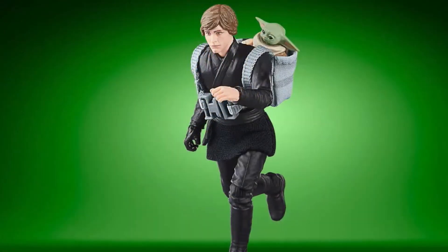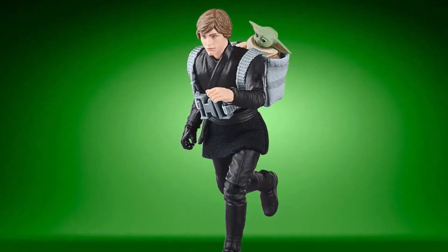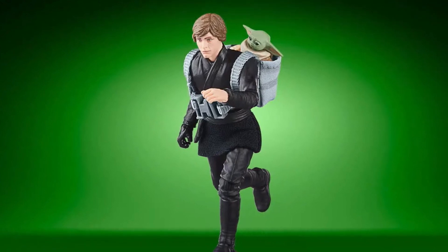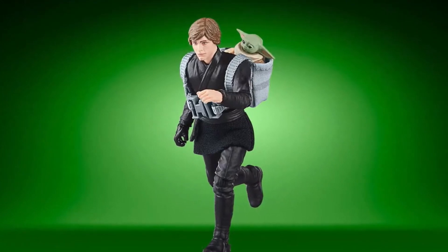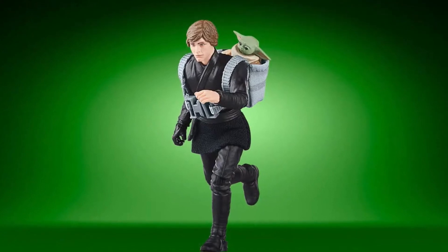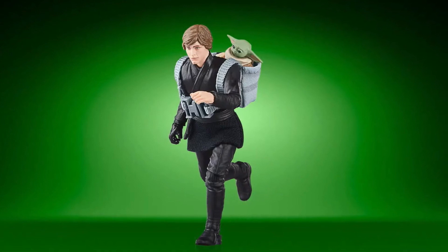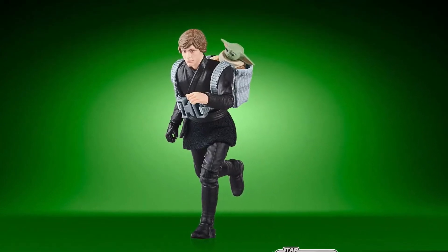Back into Vintage Collection, we've got a Luke Skywalker and Grogu. This will also be from that Mandalorian overarching story — this is from the Book of Boba Fett. Obviously we saw Luke Skywalker in Mandalorian Season 2 collect Grogu and take him away to train him in the ways of the Jedi. So this is a scene from the Book of Boba Fett reenacted through the Vintage Collection, and no one can argue with more Grogu and a Luke Skywalker toy.